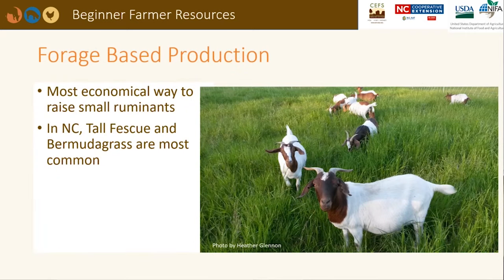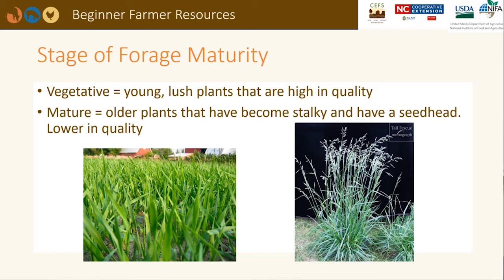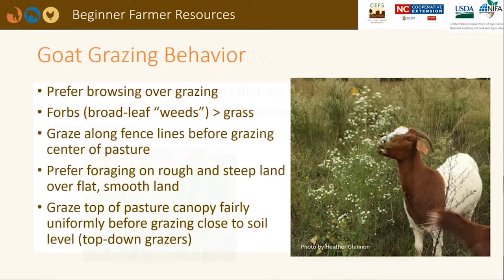Raising small ruminants on pasture can be very economical in North Carolina. Tall fescue and bermudagrass are the most common perennial forages in the state. The percent TDN and crude protein of forages heavily depends on the stage of maturity at which they are grazed or harvested. Young vegetative leafy forages are higher in quality than more mature plants with a thick stem and seed head. The young plants are also more palatable and animals will eat more of them. Goats are natural browsers because they evolved in arid regions where browse provided the bulk of the feed, and they can even stand on their hind legs to reach higher in the canopy.